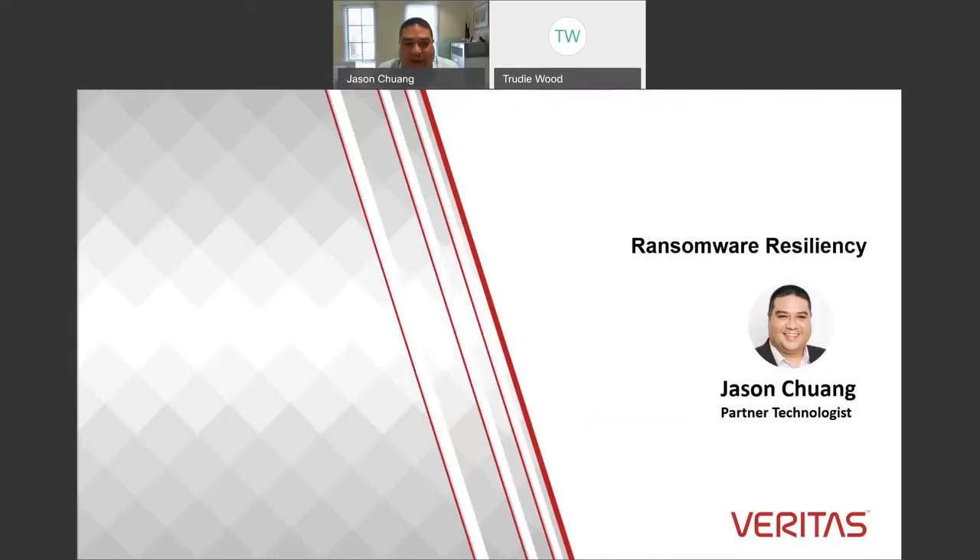Good morning everyone and thank you all for joining us today on the next session of our Veritas Lunch and Learn series. Today we'll be discussing ransomware resiliency and how Veritas can support your efforts to build effective layers of defense against the ever-increasing threat of ransomware.